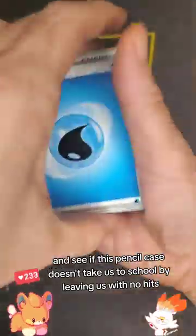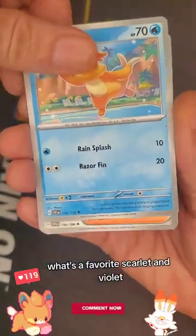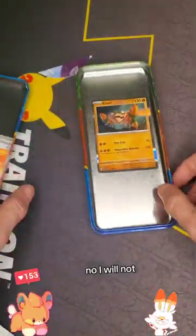We want this pack to deliver. What's a favorite Scarlet and Violet card of yours that you've pulled out of packs? Will I get one in this opening? No, I will not. Like for more.